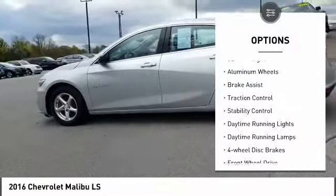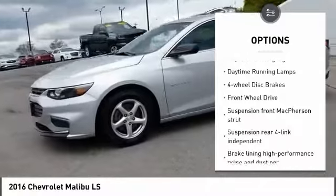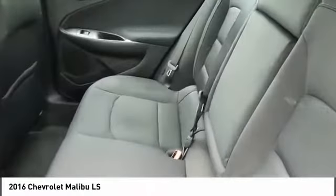Tire pressure monitor, turbocharged, aluminum wheels, brake assist, traction control, stability control, daytime running lights, four-wheel disc brakes, FWD.